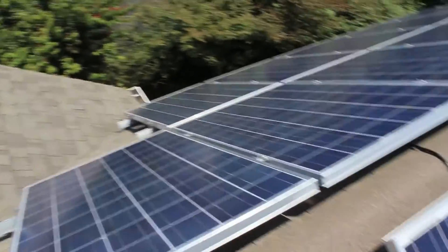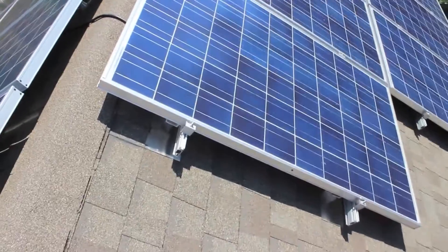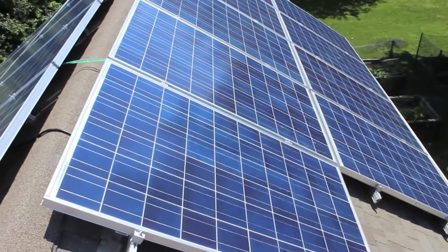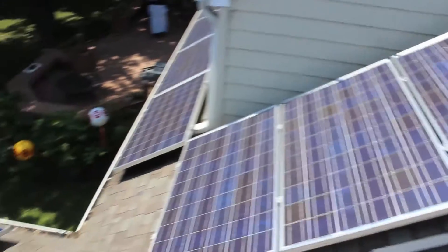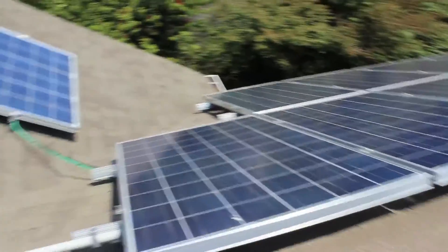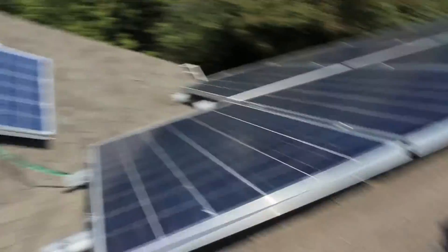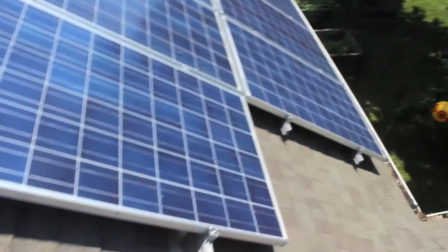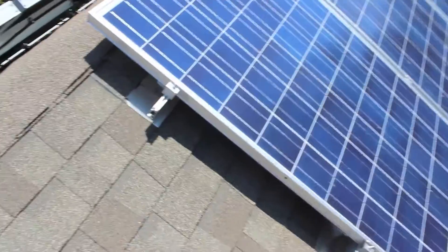One added benefit to being on the roof is that it kills two birds with one stone. First, of course, it produces all of my power. But when you've covered most of your southern exposure with modules, there isn't really that much space where the sun is actually striking the roof, so it's actually easier to keep your house cool because it's dissipating a lot of that heat.